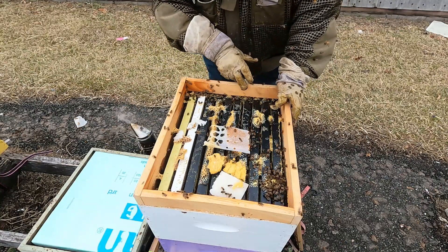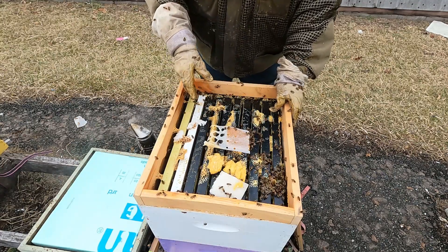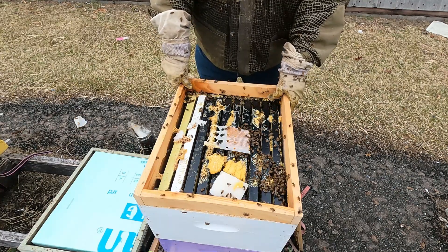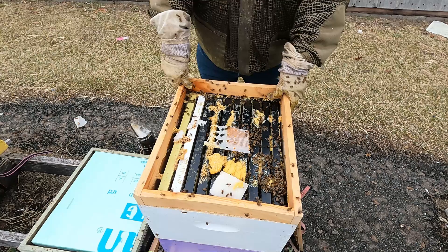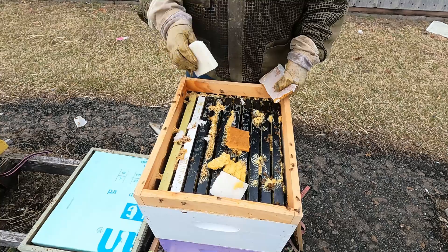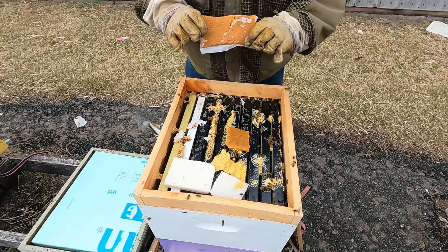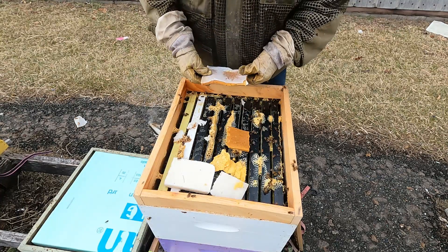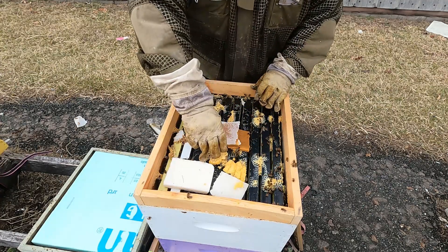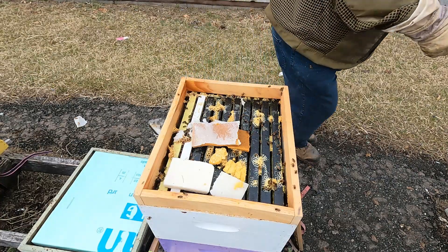I see about five frames of honey off to the left. Over to the right where most of the bees are, a good portion of the honey is gone. Let me go ahead and grab some pollen patties and sugar. I've got a white sugar brick — I always peel the bottom off so the bees have direct access to the pollen. I'll put that right in there, and here's some more of the pollen-sugar brick mix.